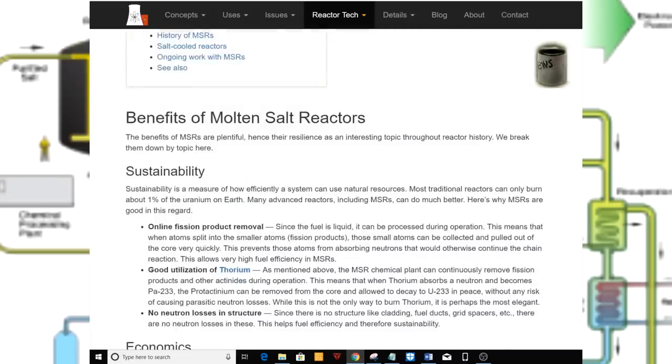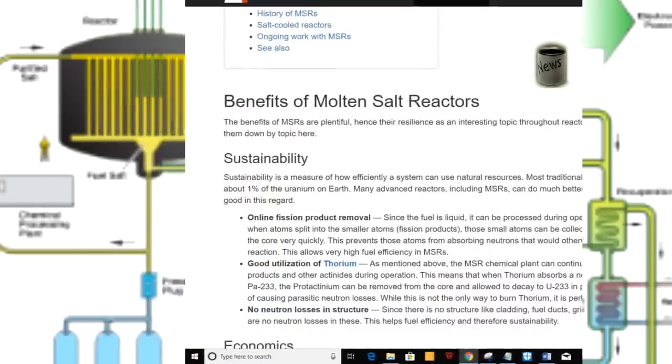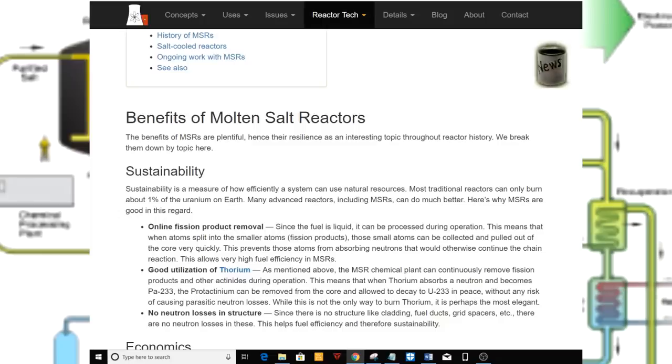Benefits of Molten Salt Reactors: the benefits of MSRs are plentiful, hence their resilience is an interesting topic throughout reactor history. We break them down by topic here.